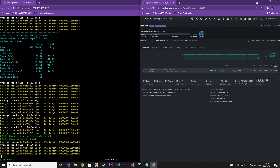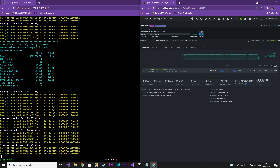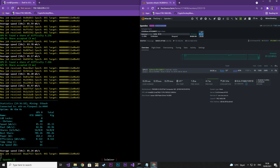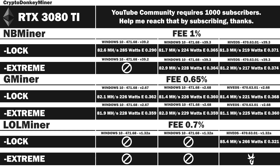This could either be due to Lolminer actually being better or me having a sugar rush after eating huge amounts of candy — or a mixture of both. Results: 85.4 MHz per second, 266W with an efficiency rate of 0.321. A nice hash rate increase, but also an increase in power. Definitely a way to go if you have free power.